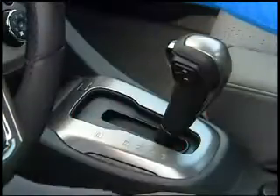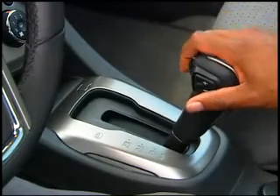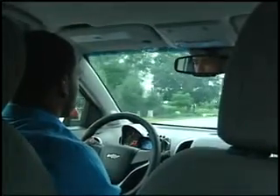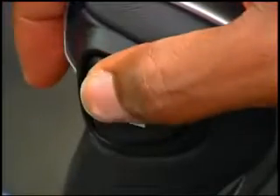With the available 6-speed automatic overdrive transmission and its tap-up, tap-down manual shifting, Sonic offers the best of both worlds. But what does that mean for day-to-day driving? When do you use fully automatic shifting, and when do you use manual shifting?